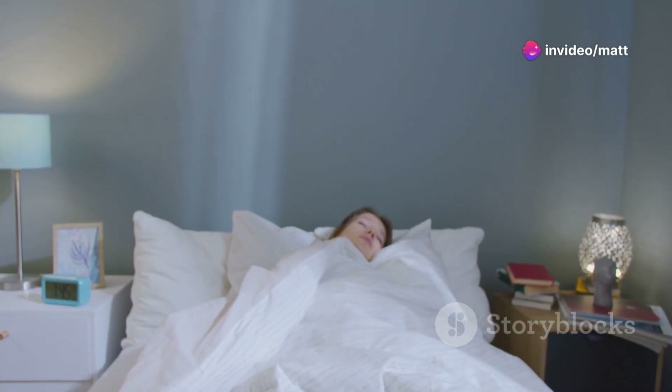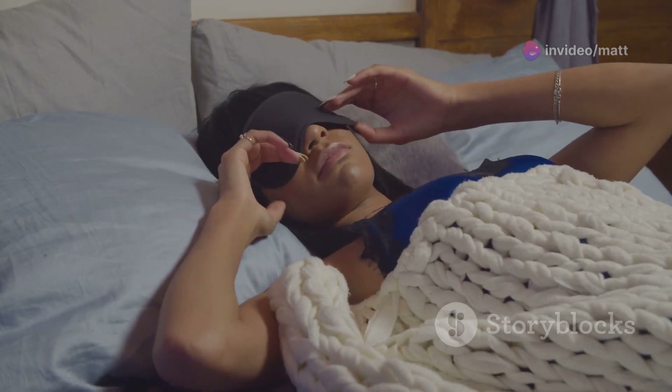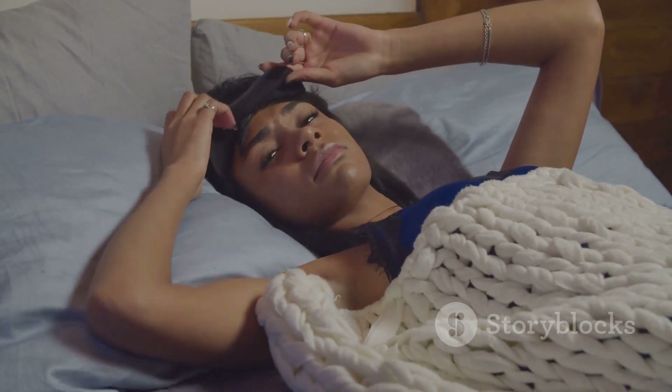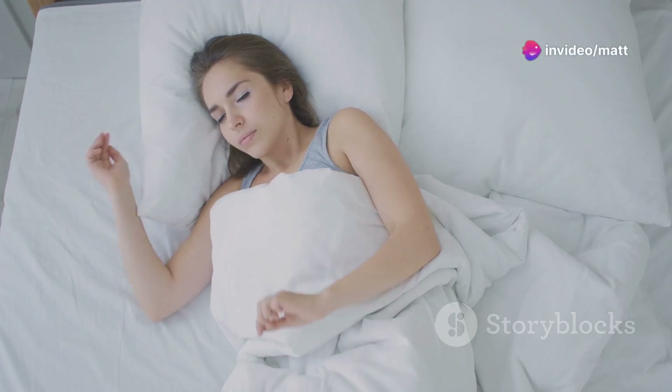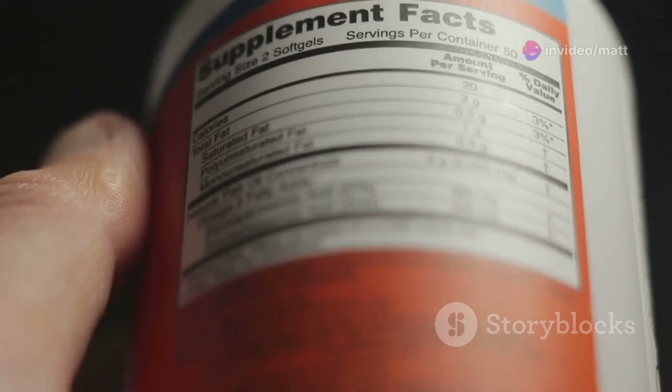What really surprised me was how quickly I started noticing the benefits. Within just a few nights of taking Sleep Revive, I found that I was not only falling asleep faster but also staying asleep longer. And the best part is waking up in the morning feeling refreshed, without that heavy, groggy feeling that often comes with other sleep aids.